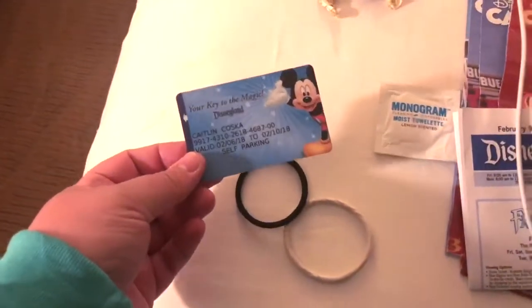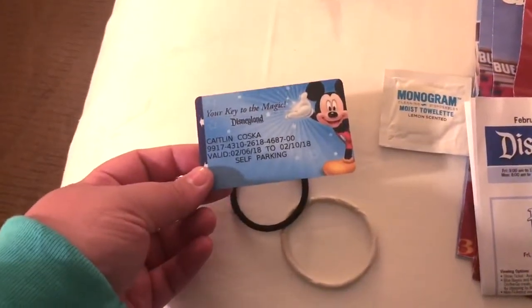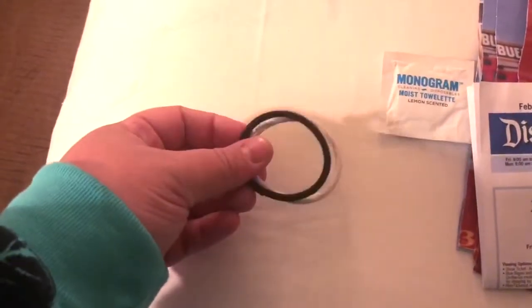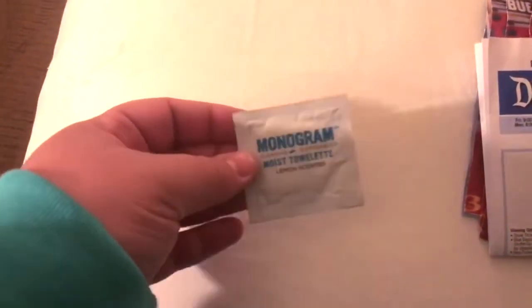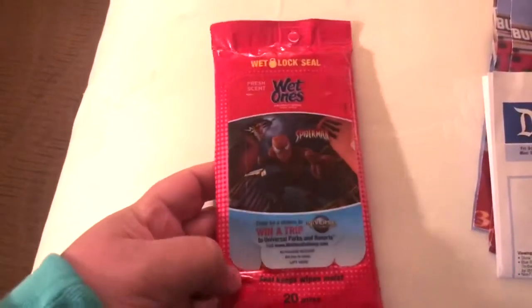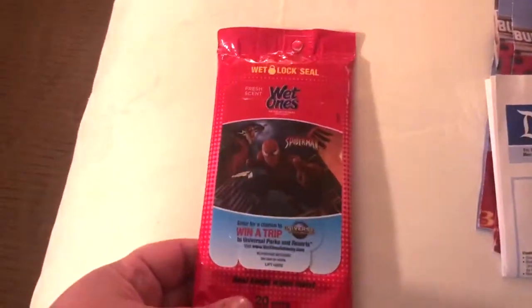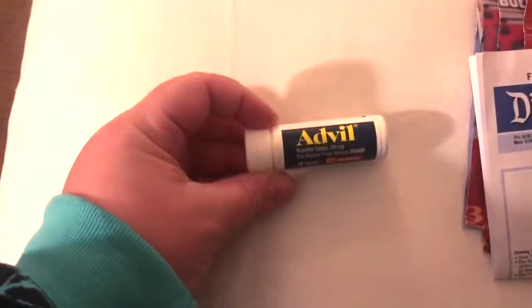You can't fit much in it so it makes you make good choices with what you bring. First things first — I always have the room key. John has the park tickets on his phone, but if you're a paper pass person you might want to keep that with your park pass. Two hair elastics for girl problems. One of the restaurants gave me a moist towelette — a Spider-Man wet ones packet — which comes in handy if something's sticky on you. Kids are everywhere in Disneyland, and I currently have this obnoxious cough, so I have some cough drops in there.